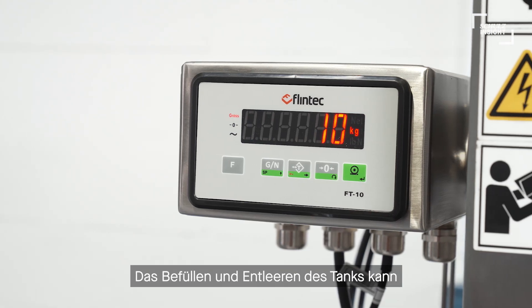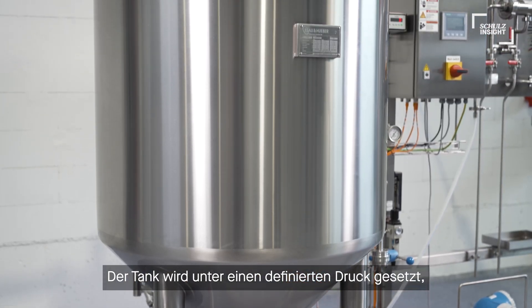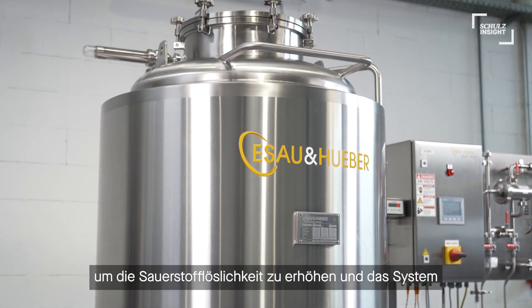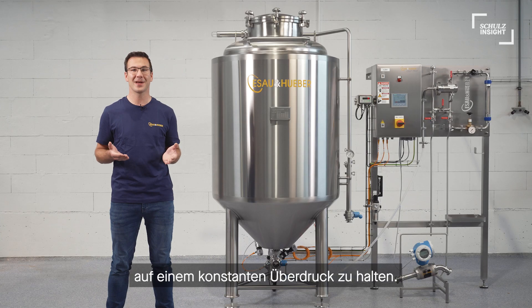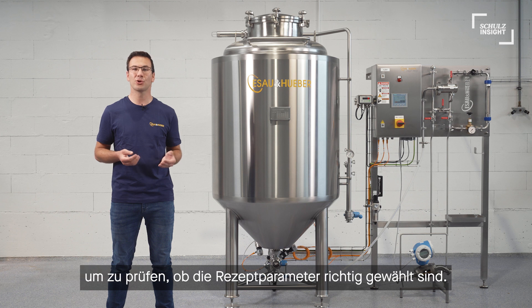The filling and emptying of the tank can be checked with a load cell. The tank is pressurized with a defined pressure to increase oxygen solubility and keep the system at constant positive pressure. Samples should be taken frequently to check if your recipe parameters are dialed in correctly.